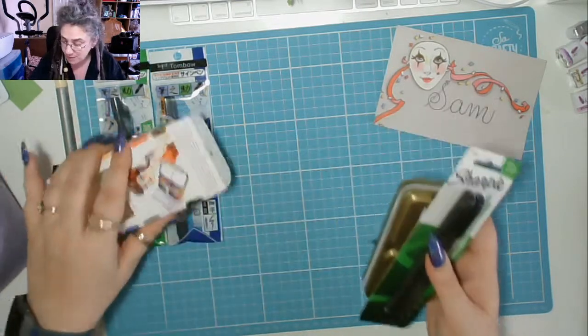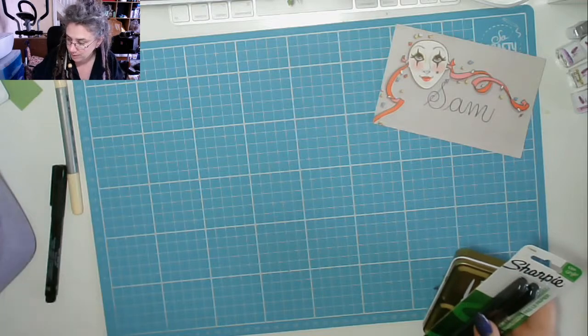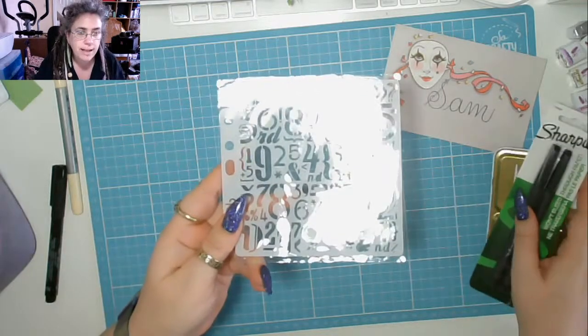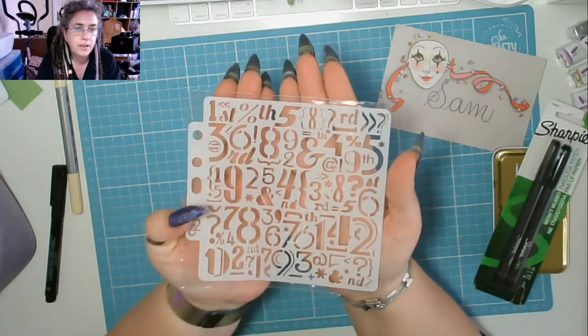Thank you Mikey. Love you loads darling. A blue Tombo — I'm quite chuffed about that actually. And then I got this from AliExpress today, which I thought was quite cool.